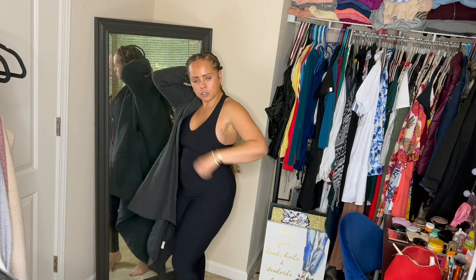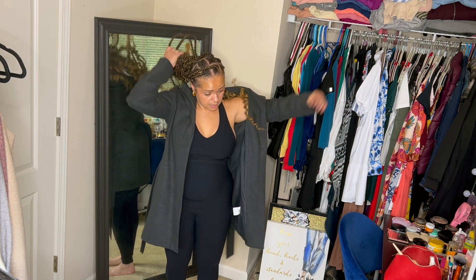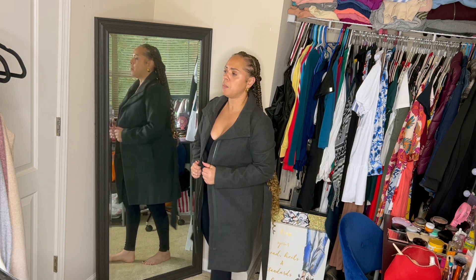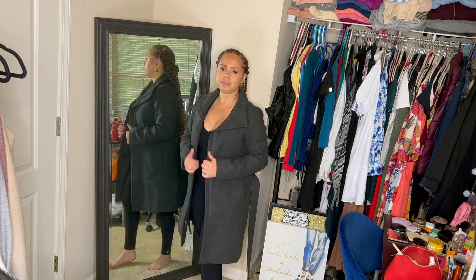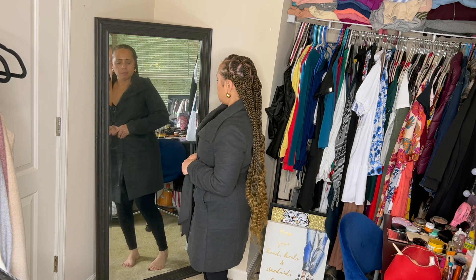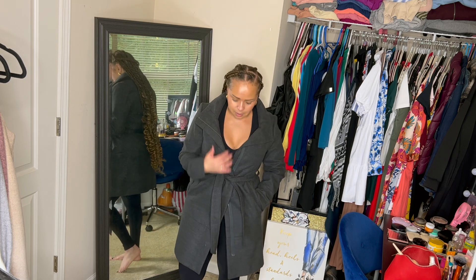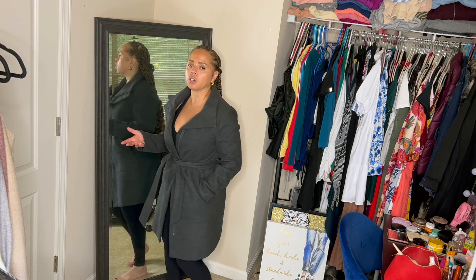First up, you guys, this is just a little charcoal coat — gray, what have you — that I've had in my arsenal for some time. I picked this up from Old Navy. It does zip; I've never been a fan of the zip with this particular coat, however it does have the belt so I don't have to worry about zipping it all the way. It has pockets.